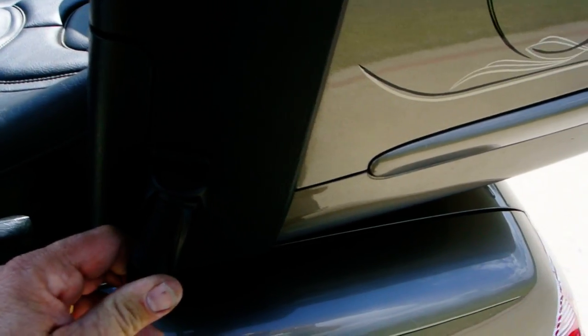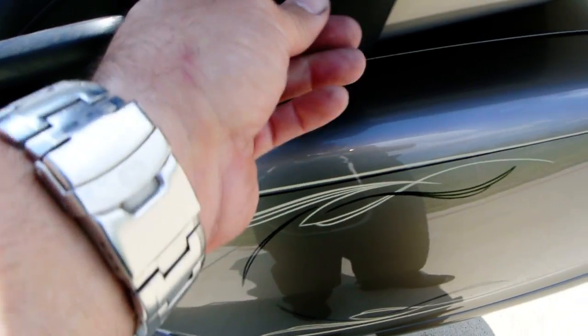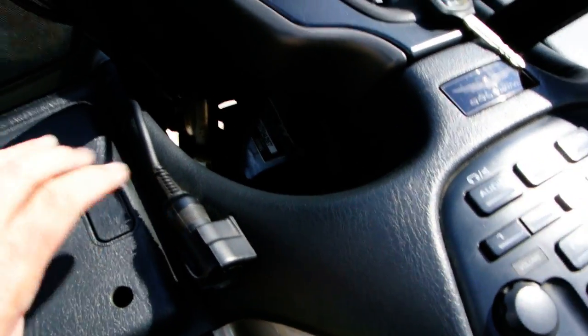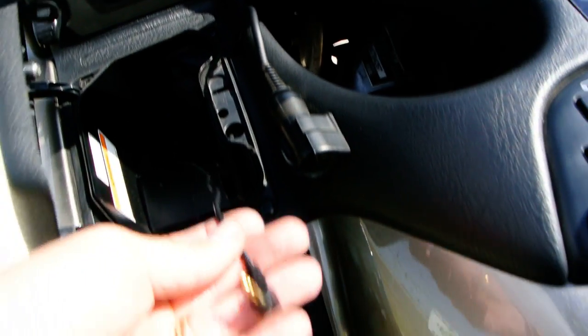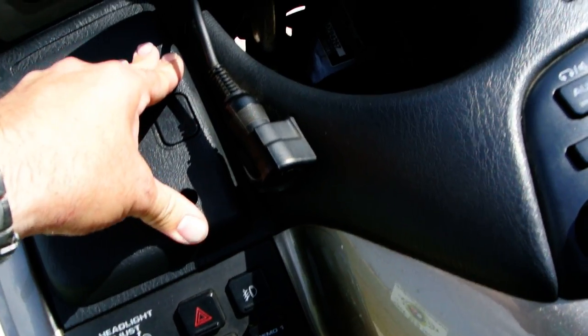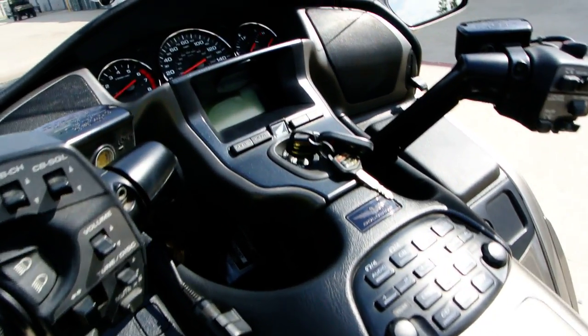It does have the leads for the intercom; you just have to buy the headsets for your helmets. That's the passenger headset hookup, and here's the driver headset hookup. This has AM, FM, and it has an auxiliary input for iPod, MP3, whatever. There's no CD changer on this one.